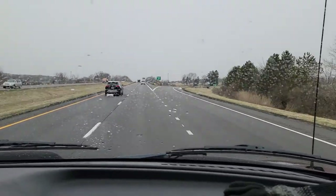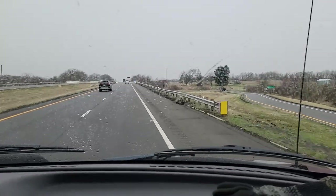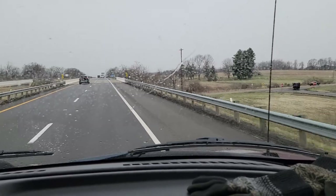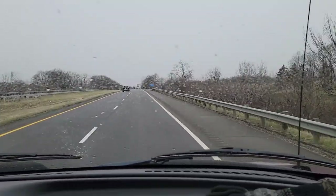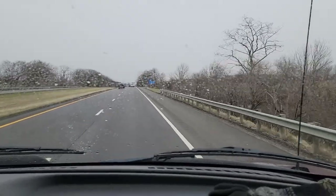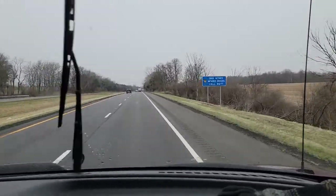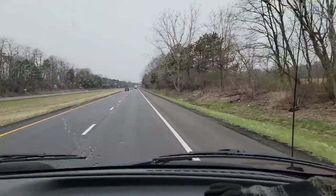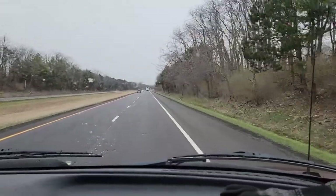Today we're headed out to pick up a truck bed for our son because he's going to be building one of my trucks for himself so he doesn't have to go buy a truck right now — prices are ridiculous. He wants a four-wheel drive, four-door cab diesel. I have a couple laying around, including an F-450 pickup truck version, but I don't have a bed for it.